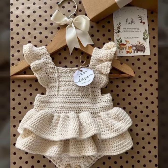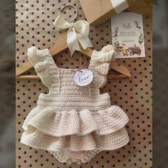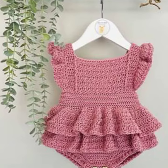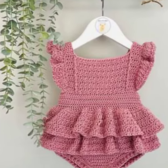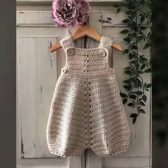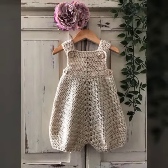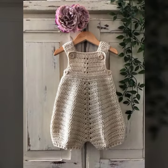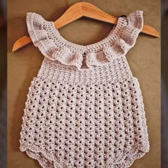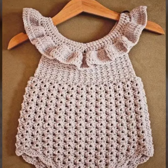In today's video, I have brought for you some very beautiful and stylish latest collection of baby crochet romper dress designs in different colors you will see in this video. The designs in this video will be different from the other designs that you have seen. All these baby romper designs are made with great effort and they require skilled hands to make.